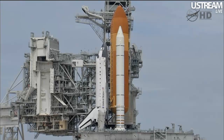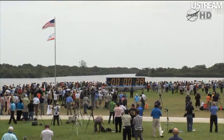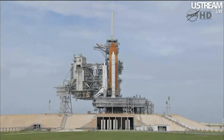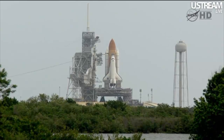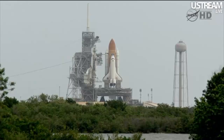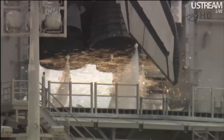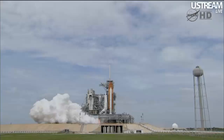Go for auto sequence start. Hand-off to Atlantis's computers has occurred. Solid rocket booster nozzle steering check underway. Firing chain is armed. Go for main engine start. T-minus 10, 9, 8, 7, 6 — all three engines up and burning — 2, 1, 0, and liftoff! The final liftoff of Atlantis, on the shoulders of the space shuttle. America will continue the dream.